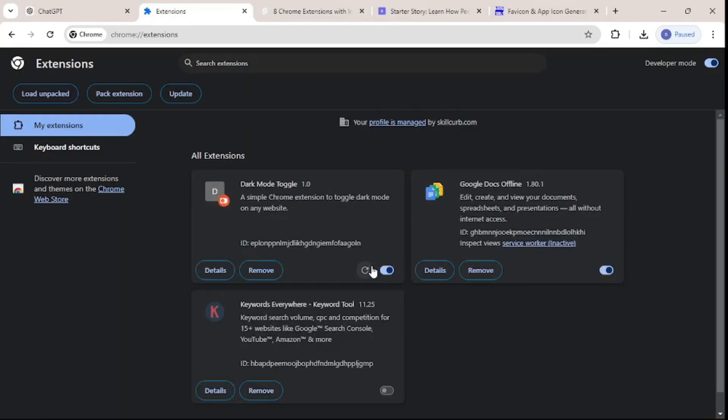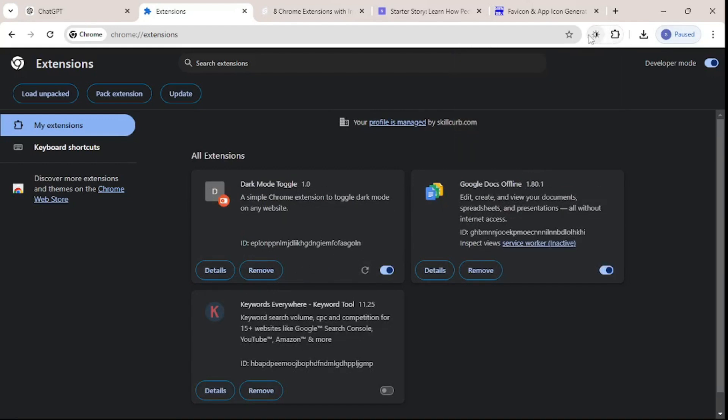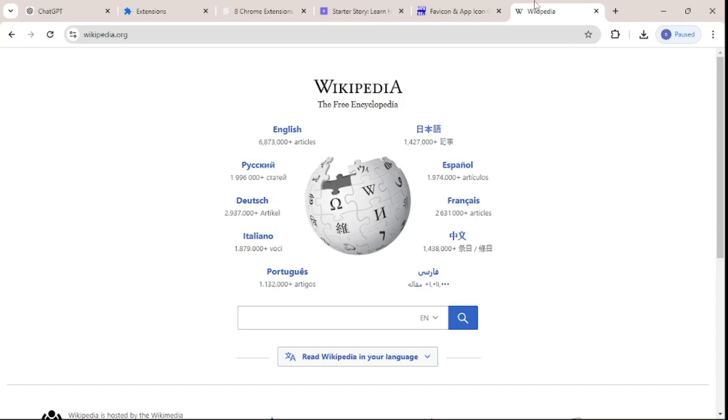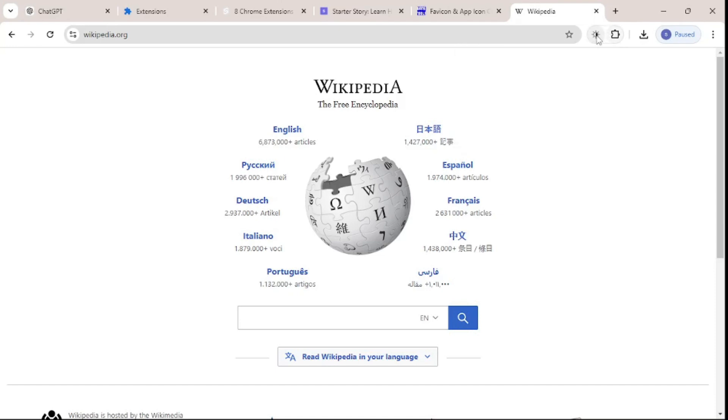Now that everything is resolved, let's go back to the Extensions page, retry loading, and there we go — it's actually working! Let's reload it and pin the extension to the toolbar. There's the icon, which looks really lovely.